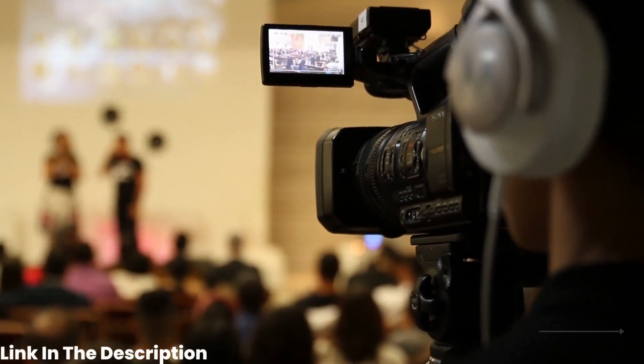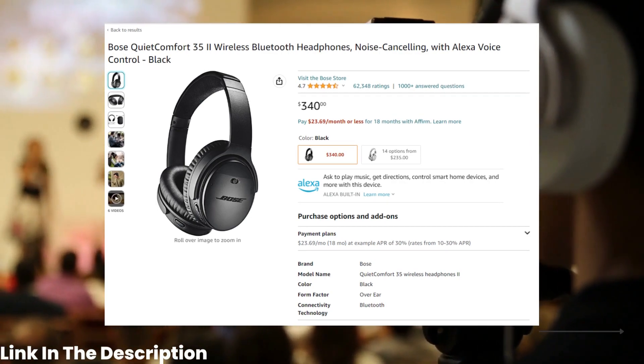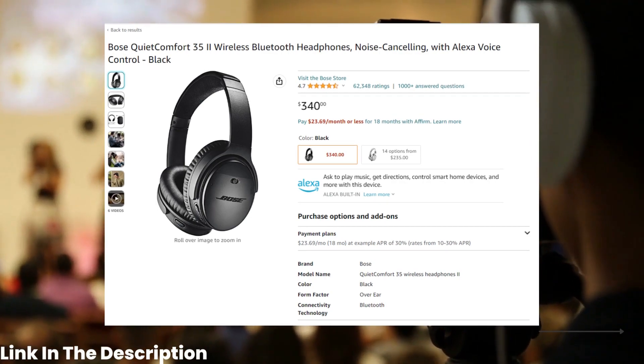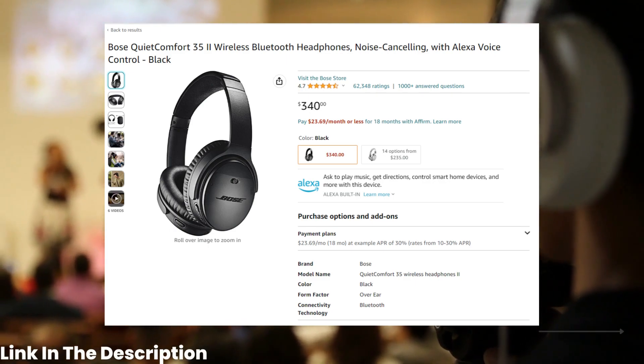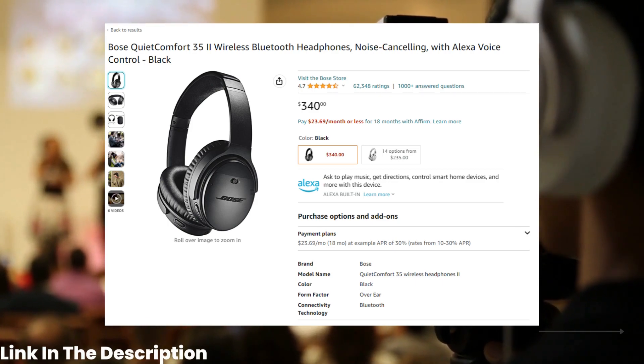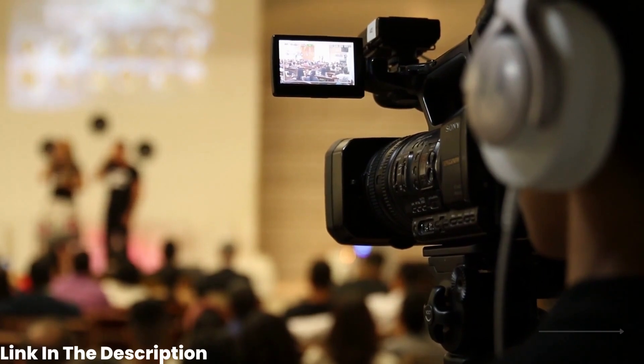And finally, at number 1, we have the Bose QuietComfort 35.2 Wireless Bluetooth Headphones. Priced at $340, these noise-canceling headphones can block out distractions and provide you with high-quality sound, making them perfect for anyone who wants to focus on work or relax in peace.